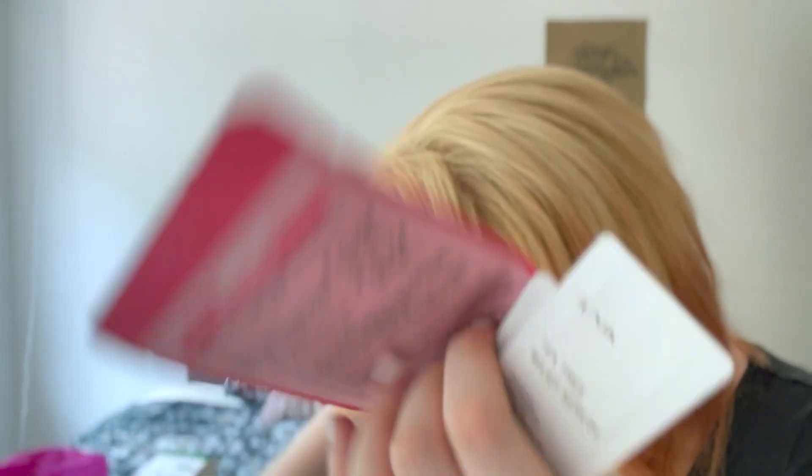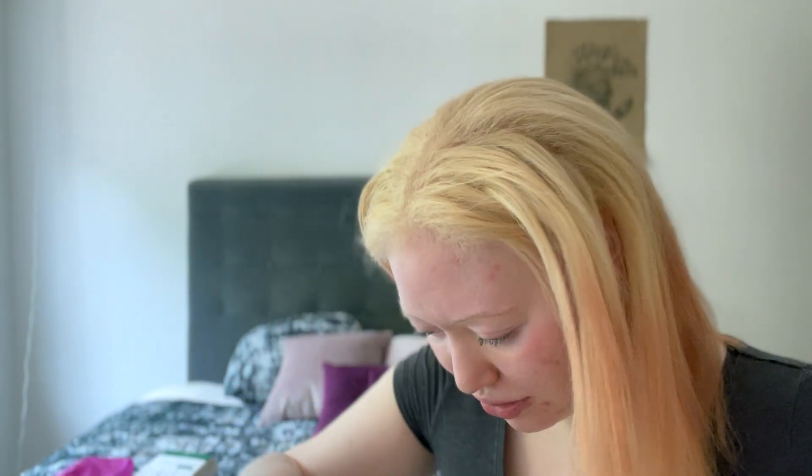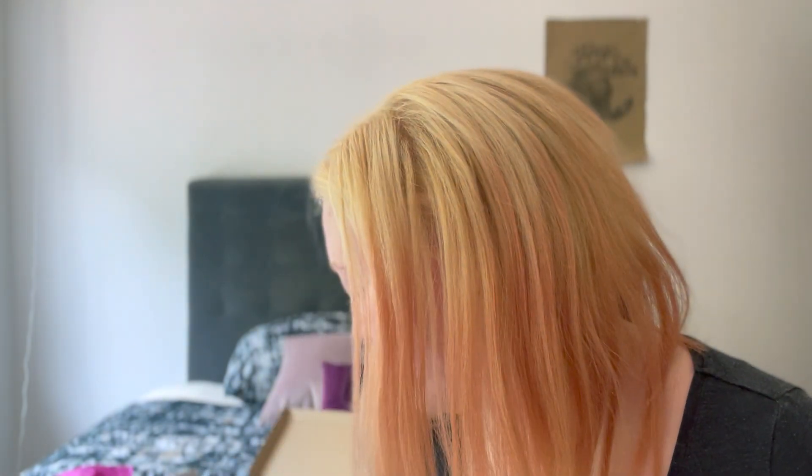I'll just give the cat the tissue paper. There are all these little packages — a mask, more samples, more samples, another sample, and an essence mask. So that's all the stuff I ordered and now we're gonna go to the bathroom and try it, with a very excited cat sitting on my bed eating the wrapping paper.